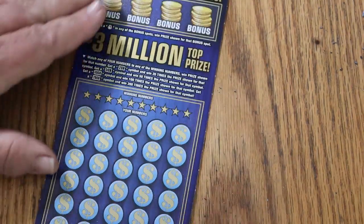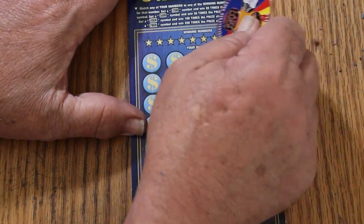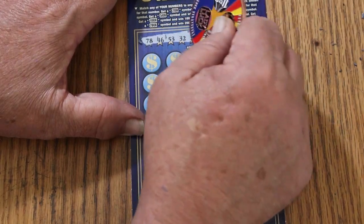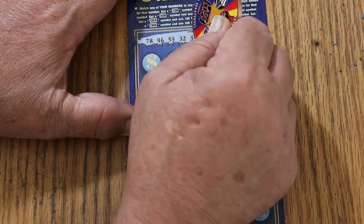Alright, ticket 22. Your numbers: 78, 46, 53, 32, 33, 26, 36, 19, 44, and 49.